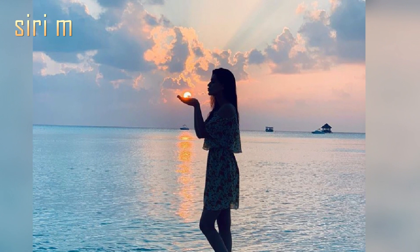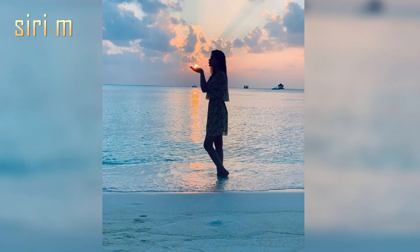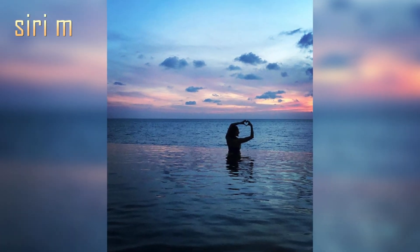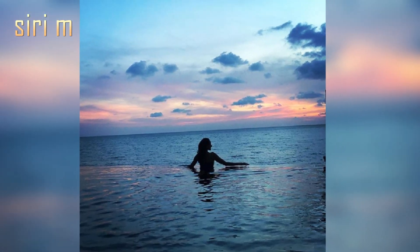Look at these sunset beach photo poses — she's taking an evening beach photoshoot. Try these poses when you go to the beach in the evening time. There are some more poses here. I hope you all like these poses — must try them!